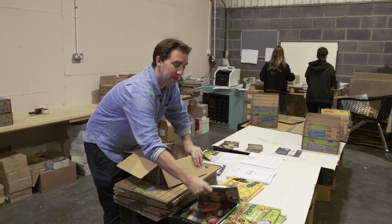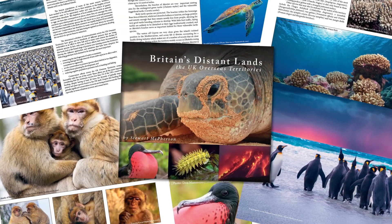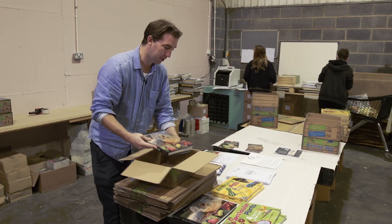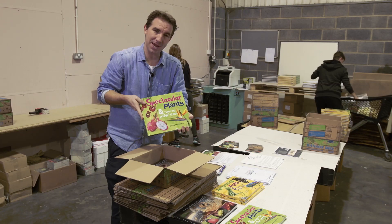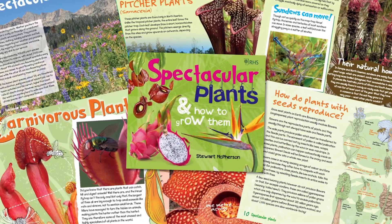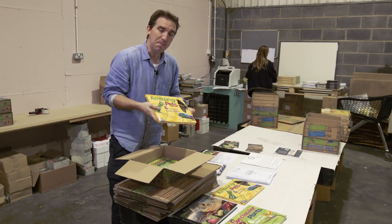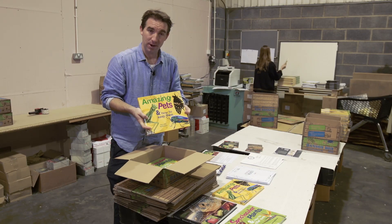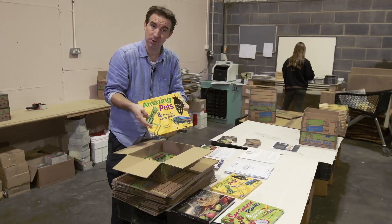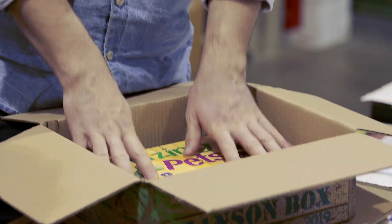Inside each box is this book, Britain's Distant Lands, which showcases the amazing range of wildlife on all of the UK overseas territories. There is also Spectacular Plants and How to Grow Them, showcasing incredible plants that are really fun to grow at home or in schools. And this book, Amazing Pets and How to Keep Them, explores a range of intricate little beautiful animals you can keep at home or at school that show amazing biological and scientific processes like metamorphosis or camouflage.